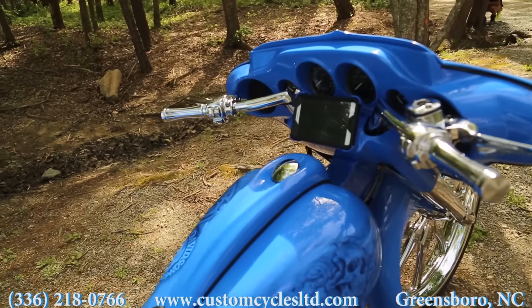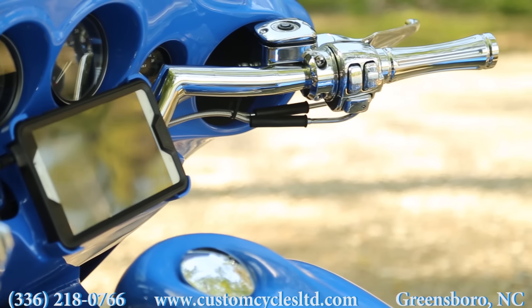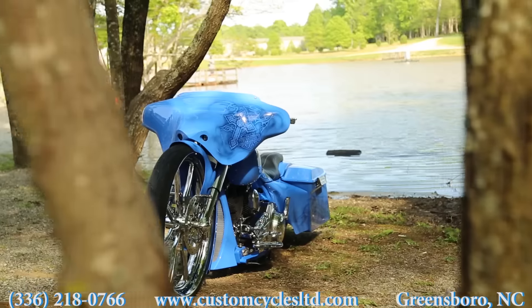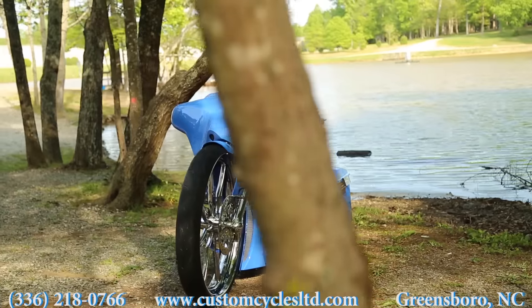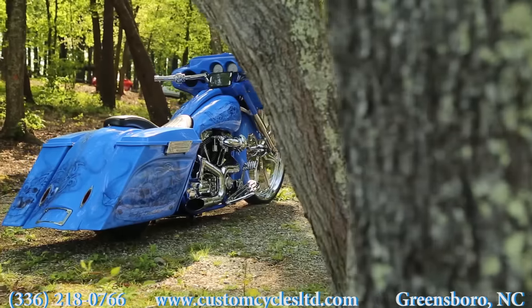The handlebars are a relaxer-style short handlebar with all chrome controls. The bike does have front and rear air ride, which allows you to raise the bike up and ride it without the worry of the bags dragging.